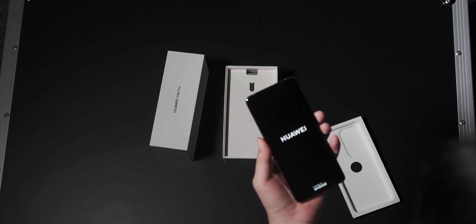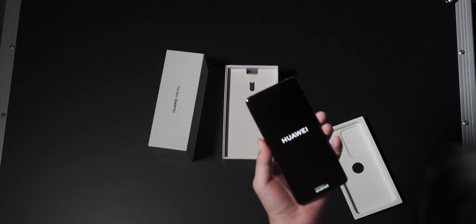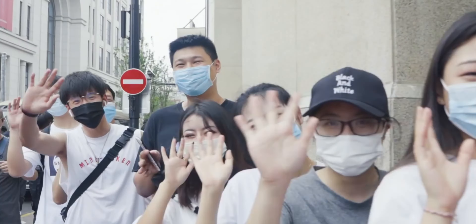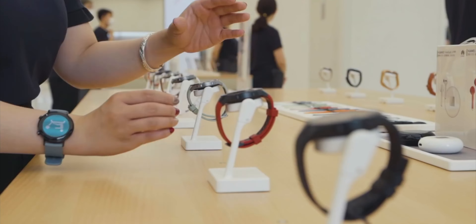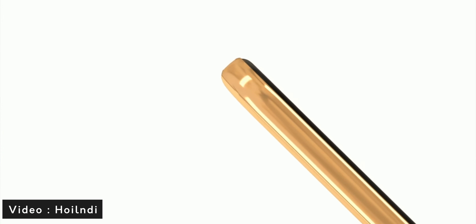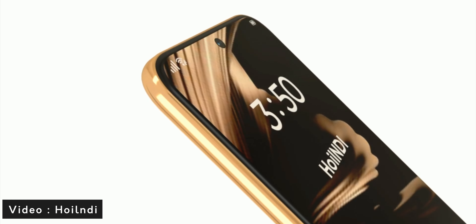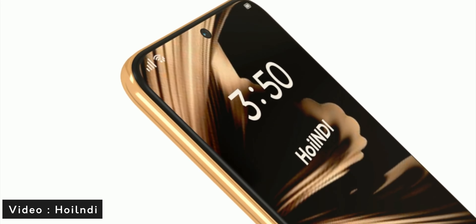2023 is the year of the Huawei P60 series launch, and the company is likely to establish a dual flagship launch in the same year. Meanwhile, concept creator Hoyle Indy, who is my favorite and trustworthy, has brought us a newly created concept of the Huawei P60.